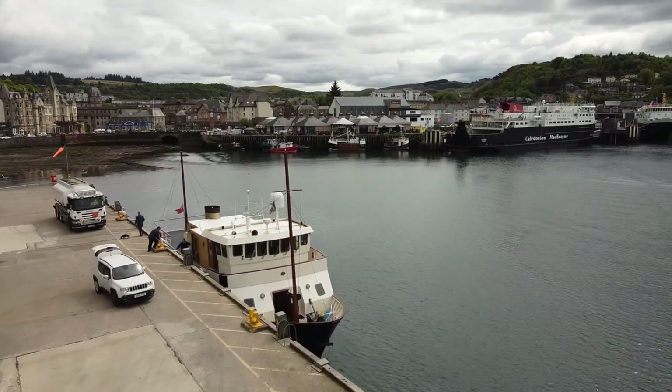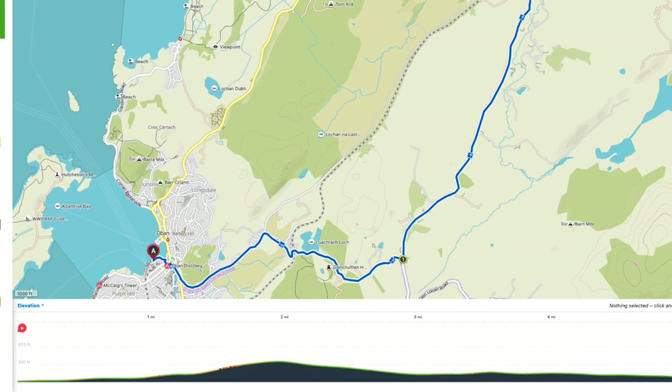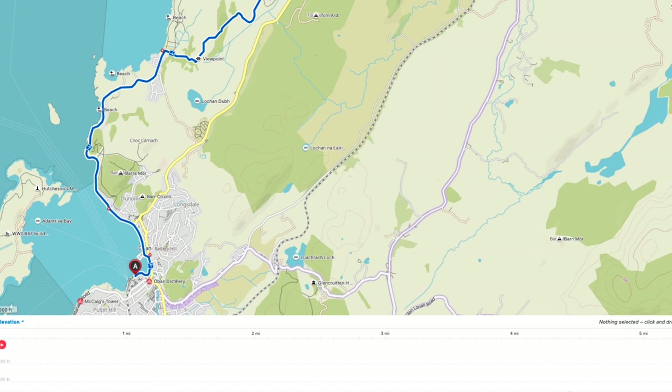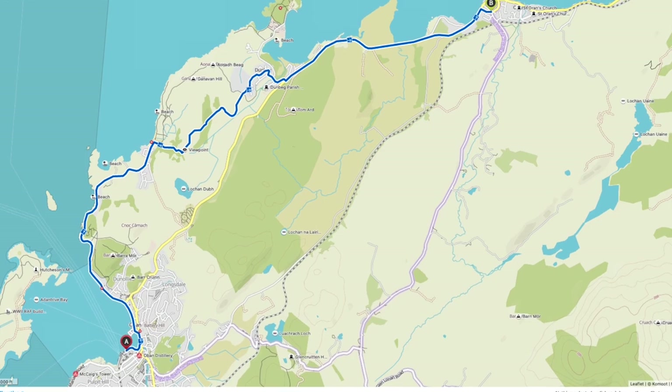There are two ways out of Oban. The official Route 78 goes back to the main Caledonia Way up a steep uphill. I came in this way, but if you don't mind a very short road section, I prefer an alternative, easier departure.